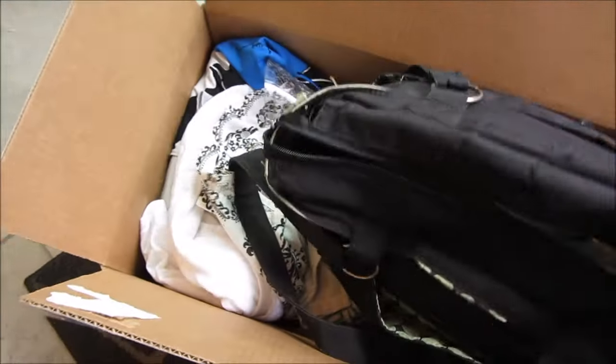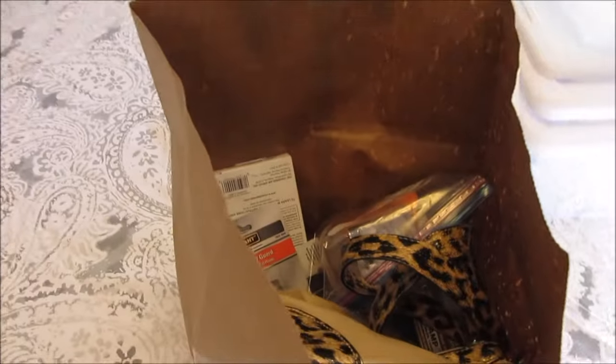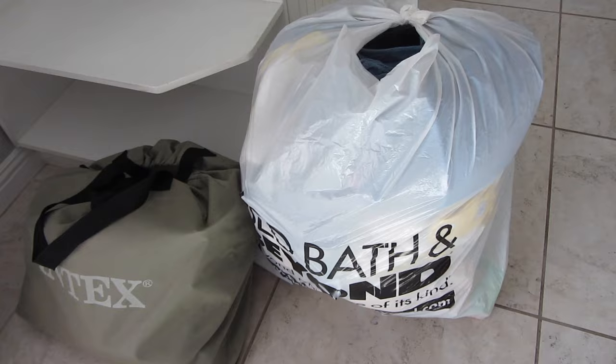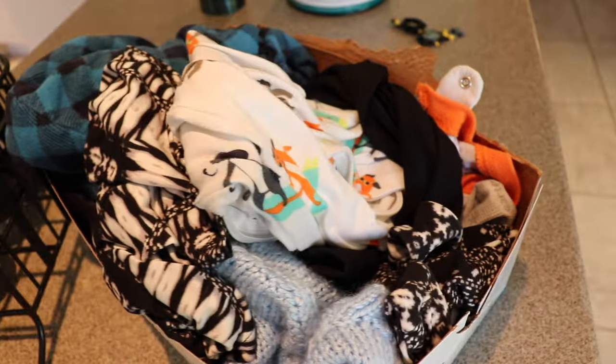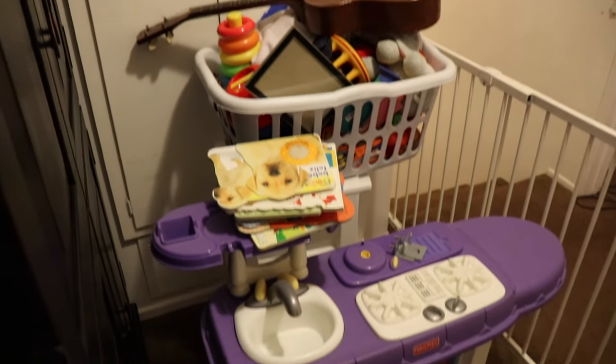These are all the items we decluttered over the entire year. So what has changed? We now have way more room in our house, my shopping habits have changed — I'm super picky when I do buy something and I try to get high quality items. I don't shop as often, there's less time cleaning and organizing, and everything in my house has a place to live. I can't believe we had that much stuff we weren't using. I feel like we're at a really good place right now, but of course there are still things I'm finding we aren't using.